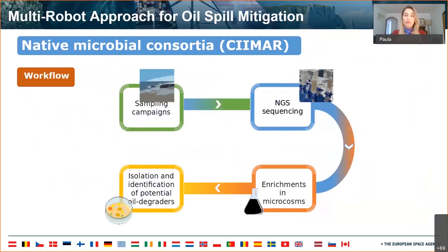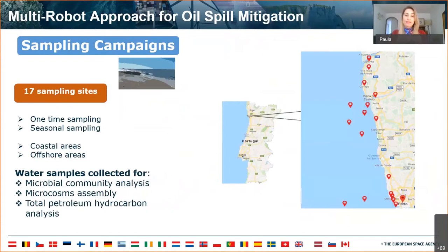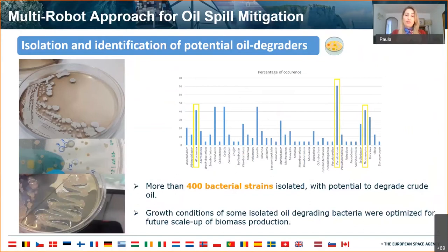For that, our partner Cimar created a native microbial consortia library of potential oil degraders. They started by collecting water samples from 17 sampling sites at the north of Portugal and Galicia. Afterwards, they isolated and identified potential oil degraders, obtaining 400 bacterial strains.